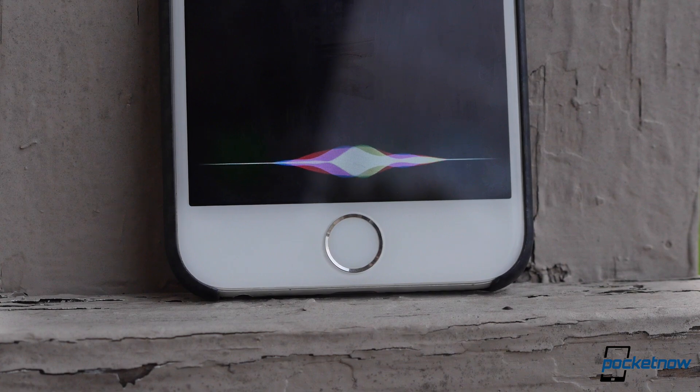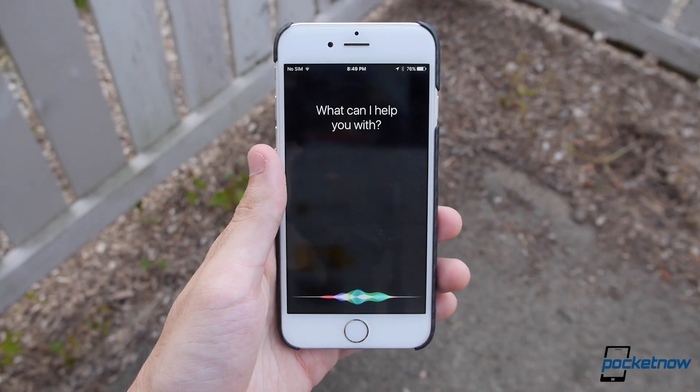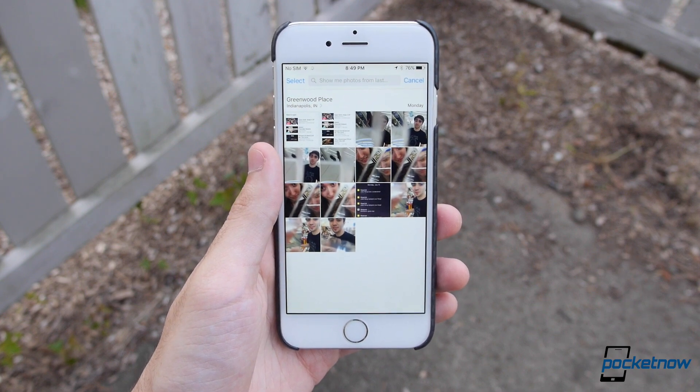Some of the biggest changes are made in Siri. There's a new glowing bar at the bottom, and the familiar Siri tone has been replaced with a quick vibration. But aside from the design, Siri feels a lot more contextually aware now. You can ask location-based questions, and even things like "show me photos from last Monday."